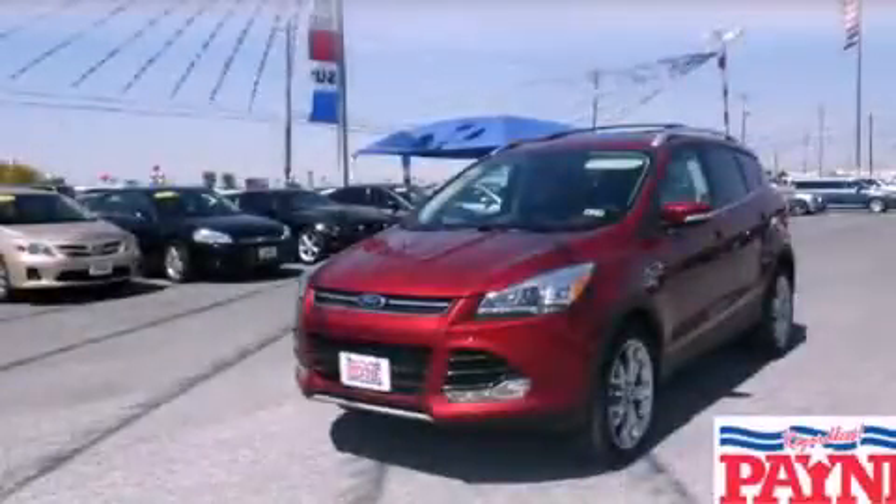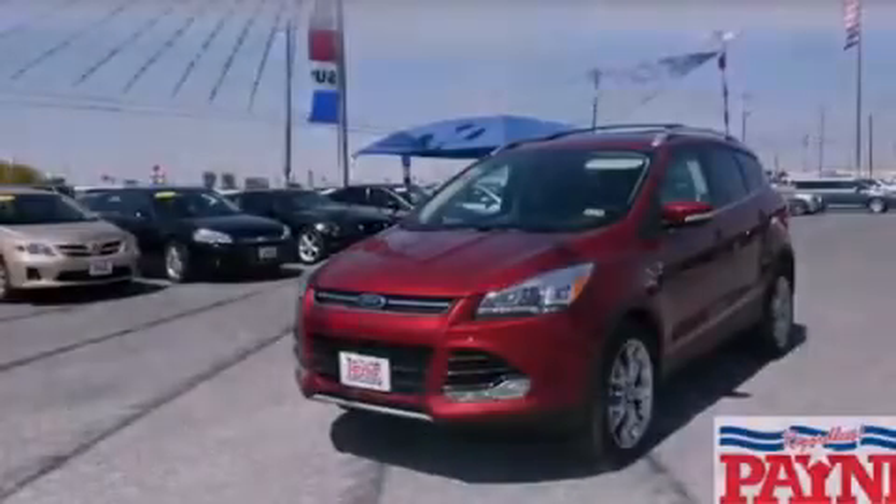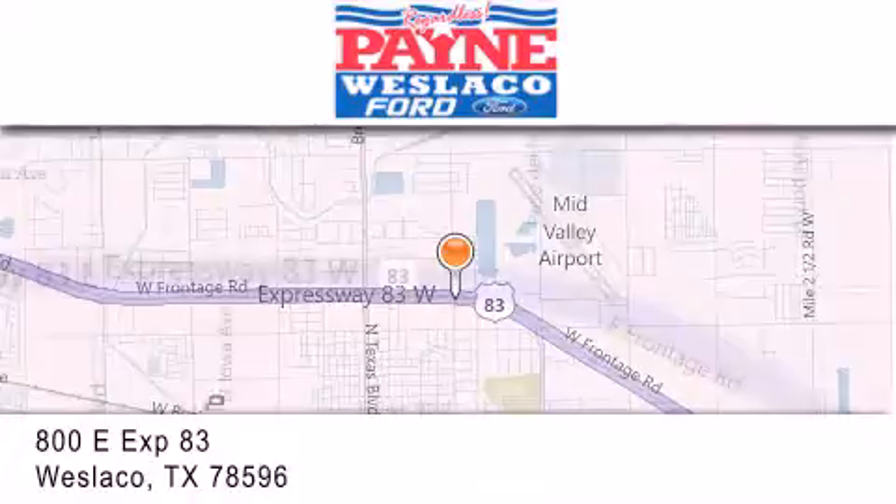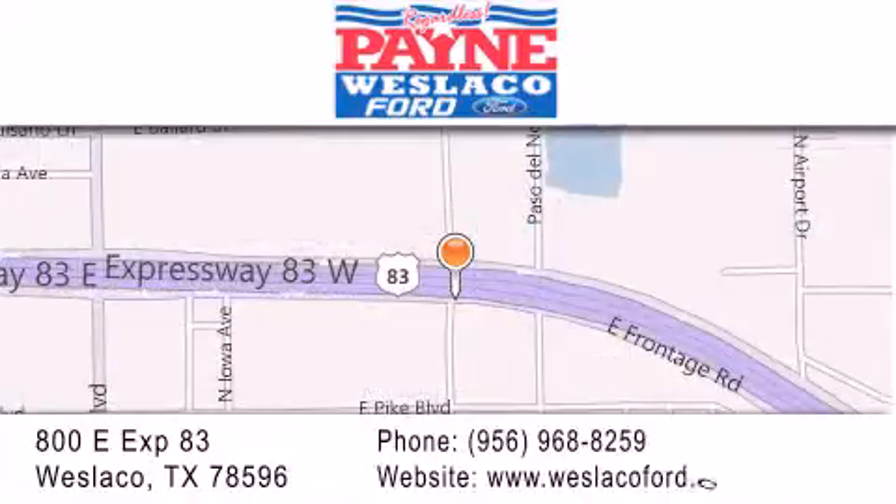Stop by today and test drive this automobile for yourself. Thank you for considering Payne Weslico Ford for your next luxury vehicle. If you have any questions, please visit our website, give us a call, or stop by our dealership at 800 East Expressway 83 in Weslico.